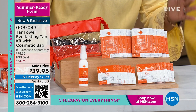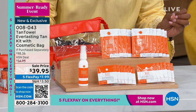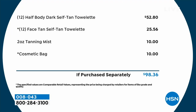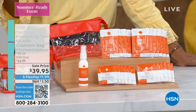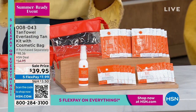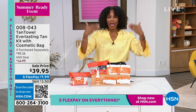All of this together, if purchased separately at retail, you'd be paying over $98. Not today — today you've got a great sale price of $39.95. It's a three-in-one tanning technology, so it's even, streak-free, and gives a natural look. For about $60 less than what you'd pay separately, you're getting it all today on FlexPay for $7.99. No mess, no streaks, no orange, easy to use, face and body.